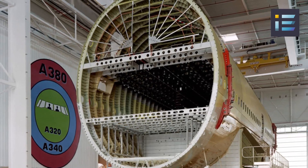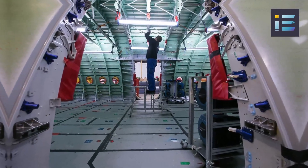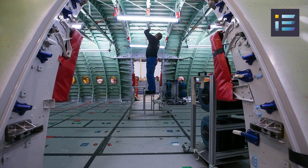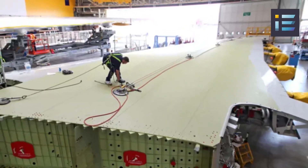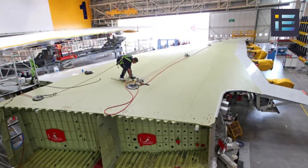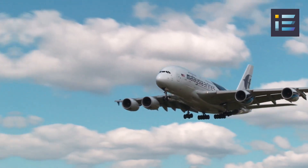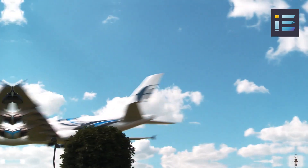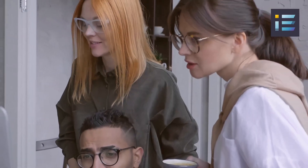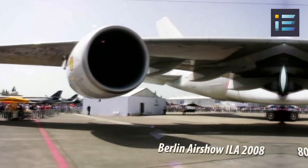The engineering challenges faced during the design and manufacturing of the Airbus A380 were monumental. One of the primary challenges was ensuring structural integrity and safety. The immense size and weight of the aircraft required innovative engineering solutions to withstand the stresses and forces experienced during flight. Engineers employed advanced materials, such as lightweight composites and aluminum alloys, to maintain structural integrity while minimizing weight. Extensive computer simulations, wind tunnel testing, and structural analysis were conducted to validate the aircraft's design and ensure it met stringent safety standards.